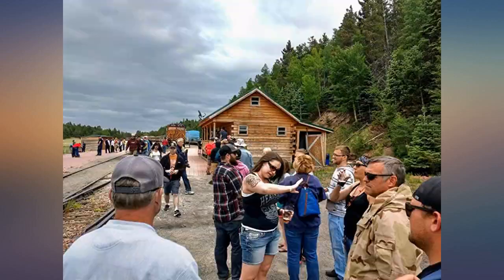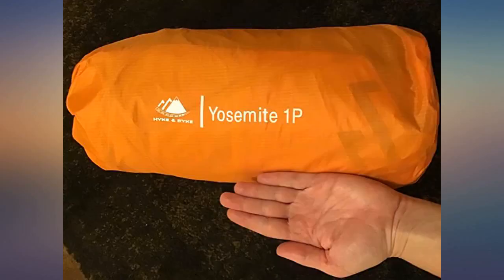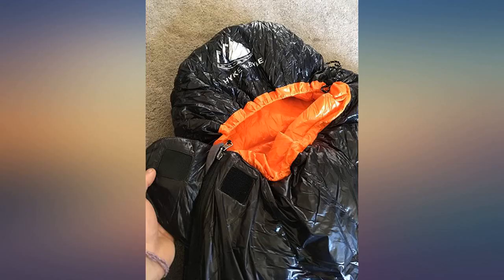It's very roomy length wise. I'm a wide hip 5 feet 9 inches female and had no width issues either in the regular. It packs down perfectly. I can't wait to share many more adventures with this bag.